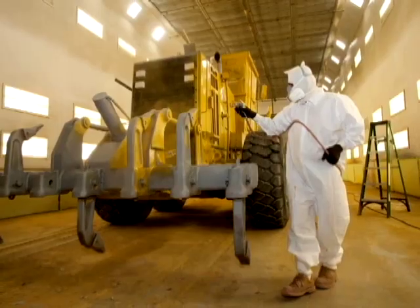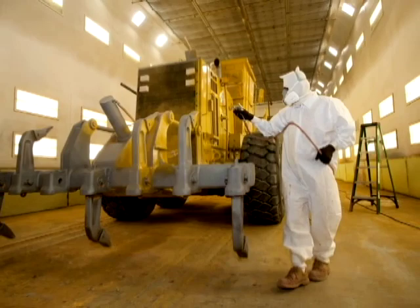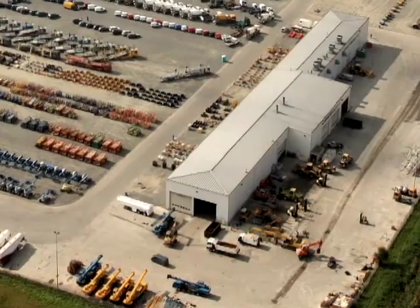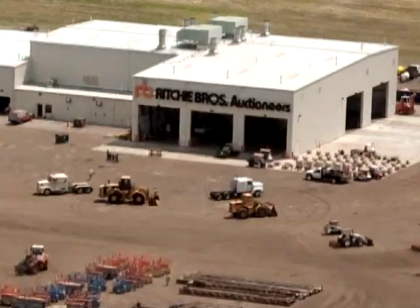Whatever is needed, our new state-of-the-art facilities, strategically located around the globe, are designed and equipped to make the process fast, efficient, and economical for you.